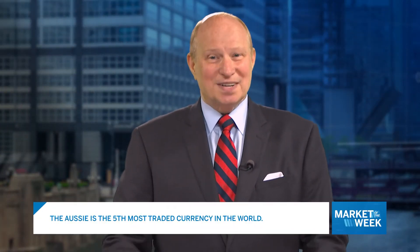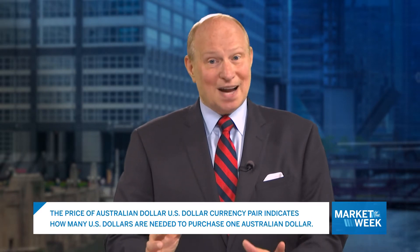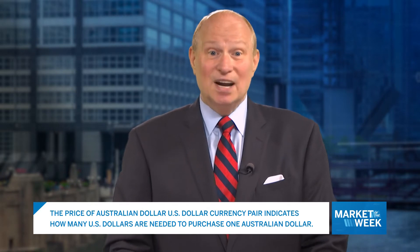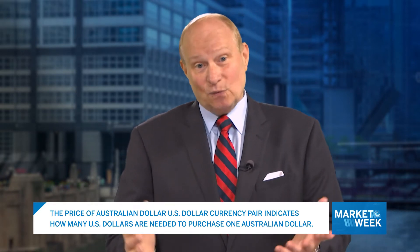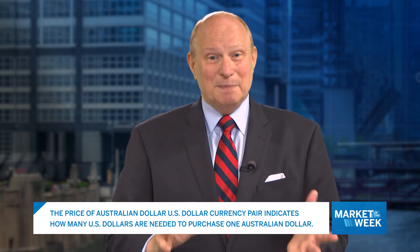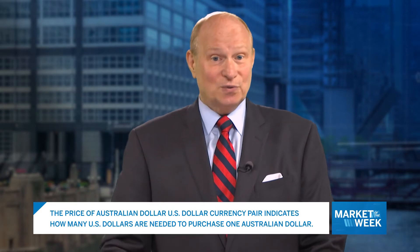The Australian dollar is the fifth most traded currency in the world. It's also referred to as the Aussie. The price of the Australian dollar-US dollar currency pair indicates how many US dollars are needed to purchase one Australian dollar. For example, if the pair is trading at 0.75, it means it takes 75 US dollar cents to buy one Australian dollar.